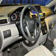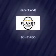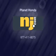Call us today to start test driving. And we'll see you back here.